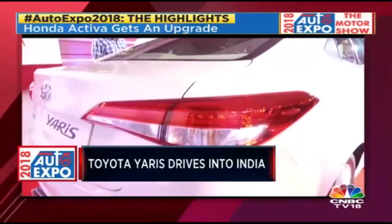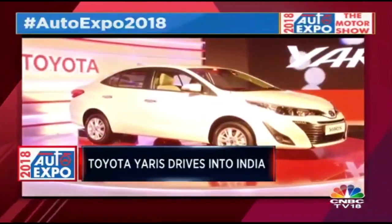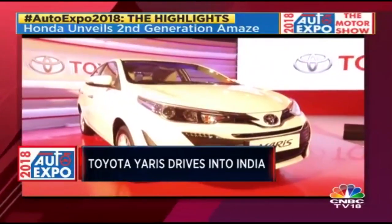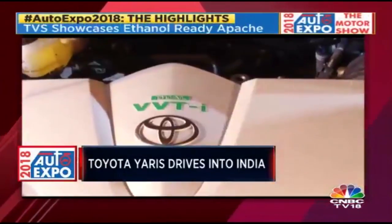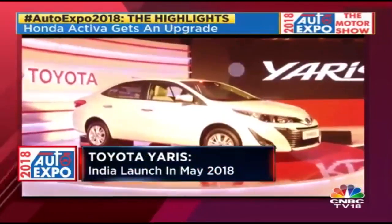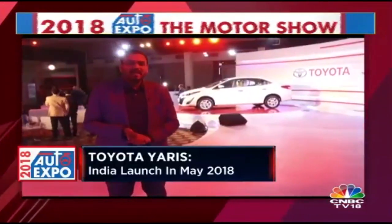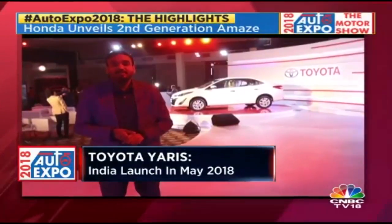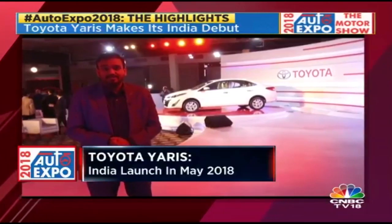The Yaris is quite a popular model in Asian and global markets. The India-spec model differentiates itself by riding slightly higher, to compensate for bad roads. There will only be a petrol motor — a 1.5-litre engine based on the same unit that powers the Etios, but with dual variable valve timing on both the exhaust and intake ports, giving higher power. I'm expecting somewhere in the range of 107 to 110 PS of power and about 140 Nm of torque. May 2018 is when we'll see the Yaris enter the market.